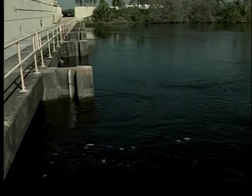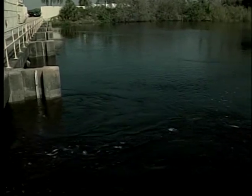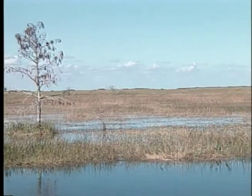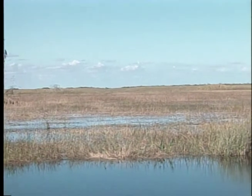The levees, dikes, and canals built to drain and develop land in South Florida altered the flow of water that is the lifeblood of the Everglades. The changes destroyed nesting sites and disrupted the food supply.